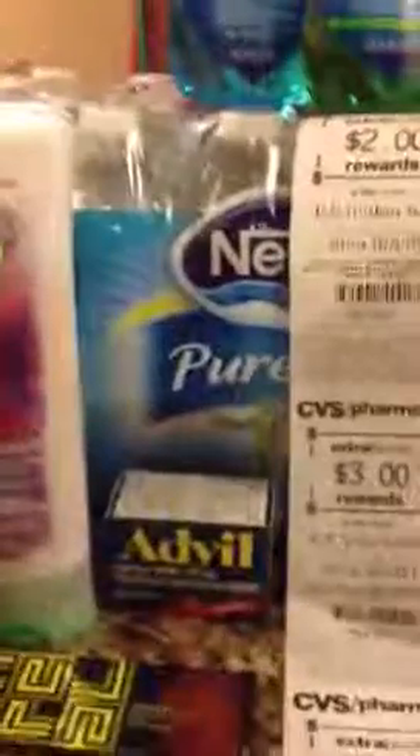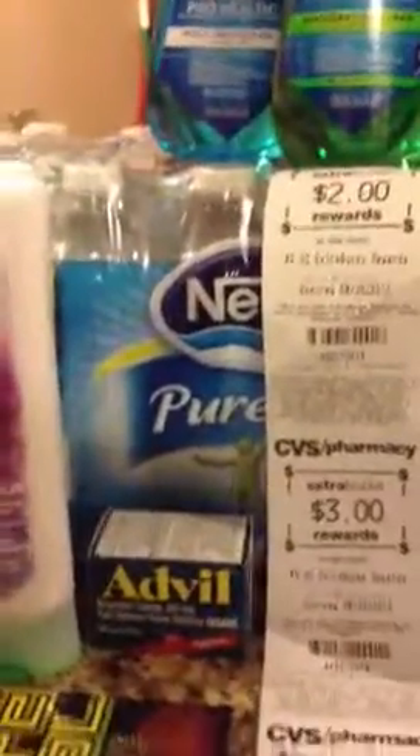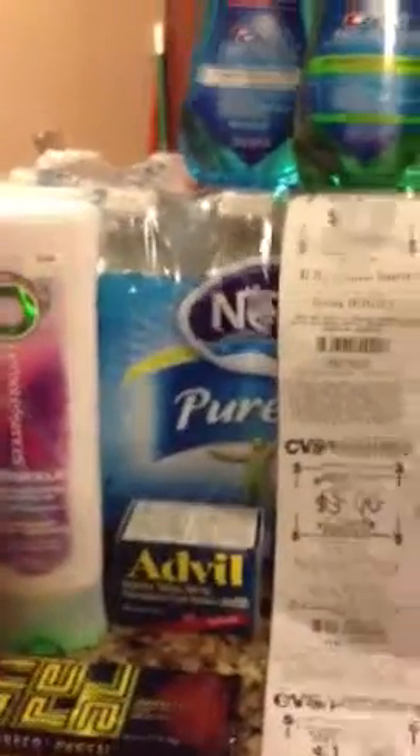CVS has a good deal for the 24-pack of the Nestle Purex water — 24 bottles for $2.99.